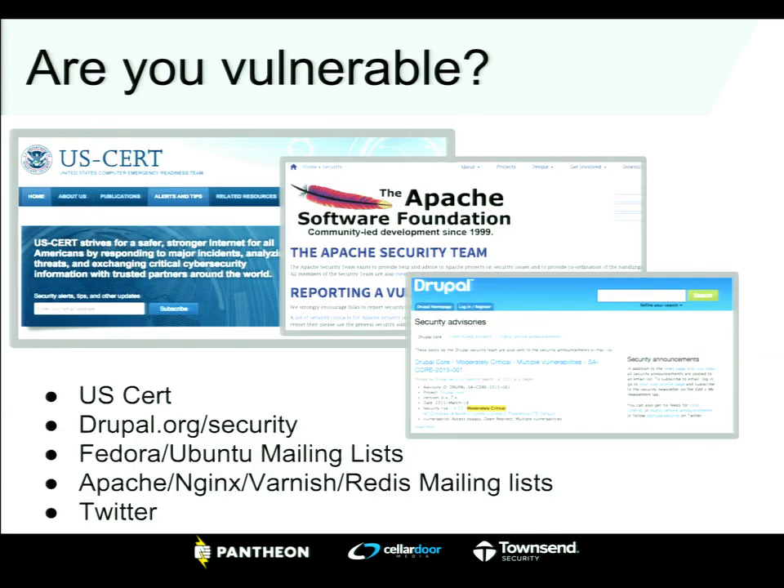Are you vulnerable right now? That's a good question and it's hard to answer. If you don't know whether you're vulnerable, it's going to be hard to get an actionable plan for mitigating those risks. There are a couple ways to keep up to date on security updates. US-CERT is a federal entity that helps aggregate and disseminate information. You'll also want to keep up to date on mailing lists for any software you're using — Apache, Nginx, MySQL, MariaDB, Varnish, Squid. Depending on your OS — Fedora, Ubuntu, Debian — follow your OS security mailing list.